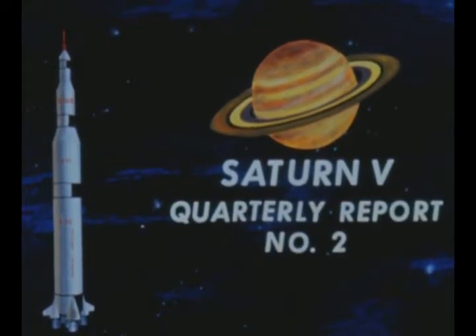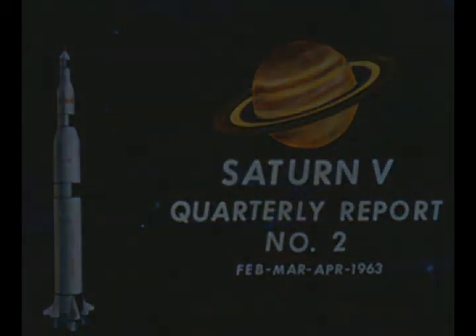This second quarterly film report will cover progress on the Saturn V vehicle during February, March and April 1963, highlighting major effort concentrated in areas of final tooling preparation and initiation of fabrication.